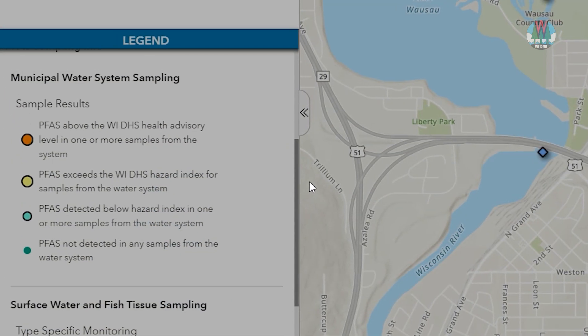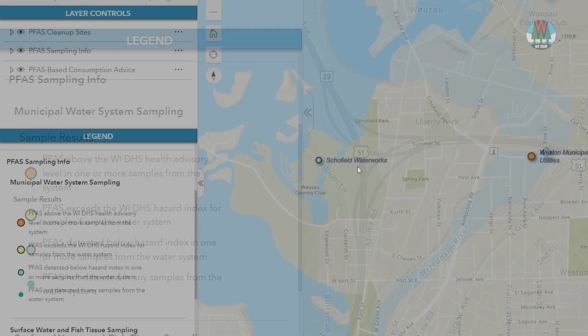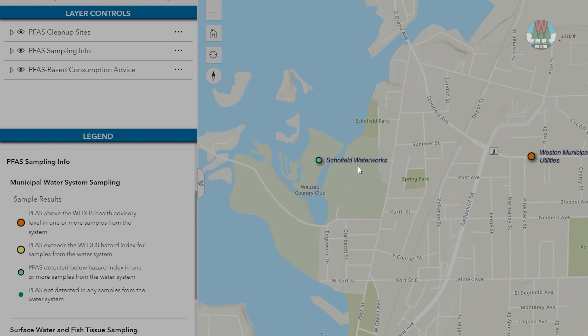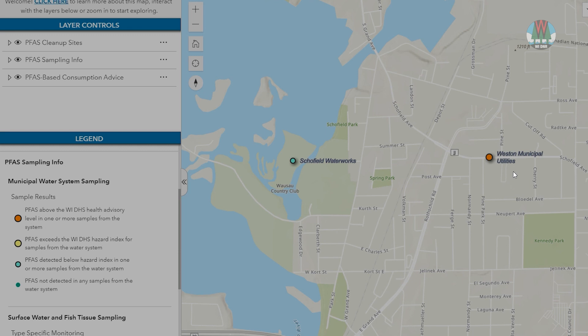Municipal water systems across Wisconsin are sampling for PFAS. You'll see from the legend on the left, this drinking water system has detected levels below the hazard index. In contrast, this drinking water system has detected levels above the Wisconsin DHS Health Advisory.